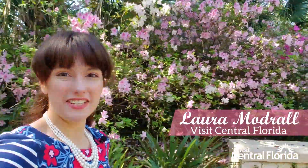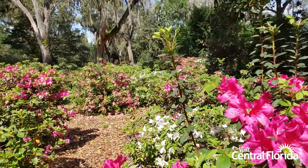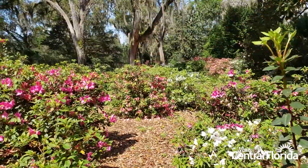Hi, I'm Laura Madreau with Visit Central Florida, and I am at Bok Tower Gardens in Lake Wales where they are currently celebrating their Spring Bloom Festival, which is the perfect opportunity for you to come and enjoy the nearly 50 acres of breathtaking azaleas and camellias.